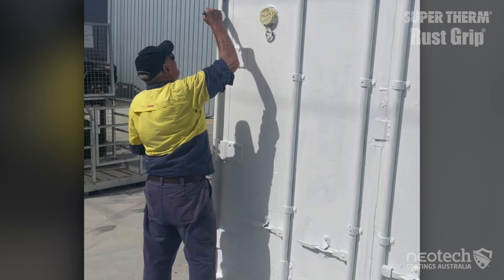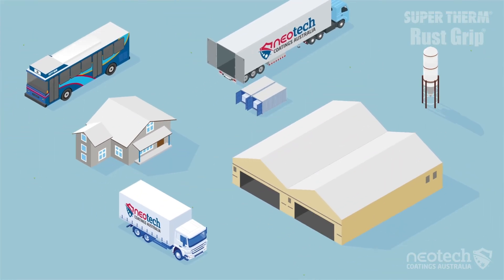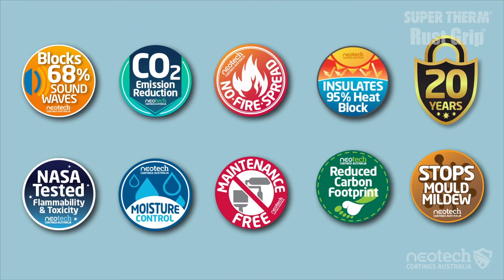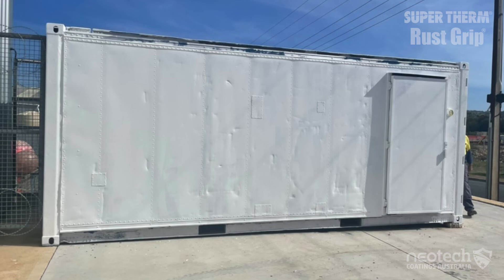Super Therm was also keeping the condensation and moisture out to better protect the stock, reduce their energy demands, reduce overhead pressures on the business, reduce stock loss risks, reduce CO2, and extend their cold storage opportunities in a tough environment.